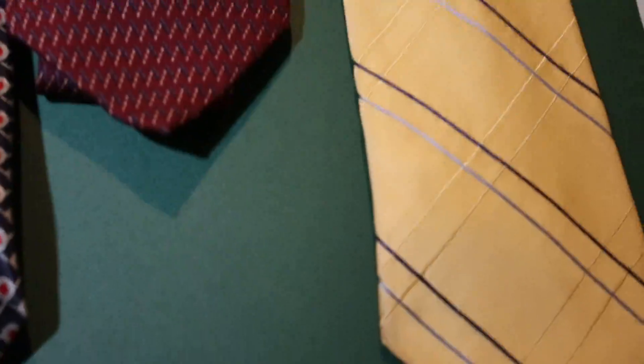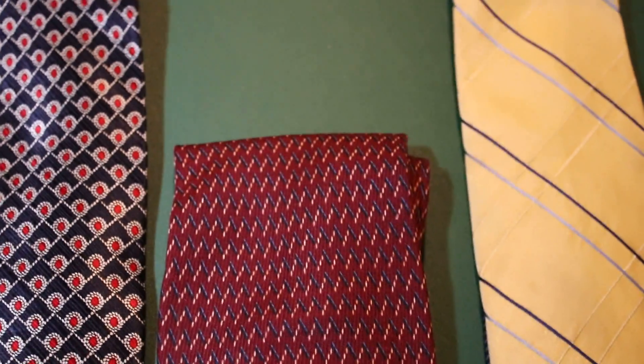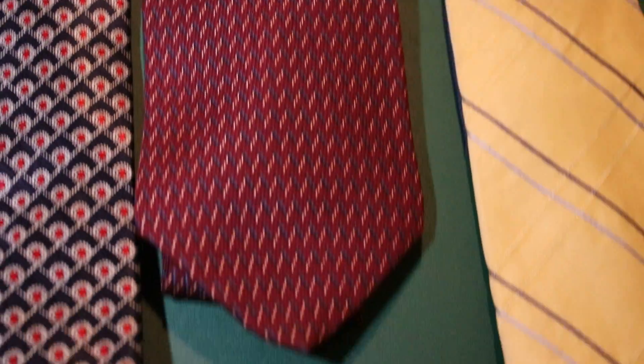I'm going to step over here to the ties. A couple of Nautica ties, a seasonal tie, a Chaps tie, and then this one right here is a Cape Cod neckwear — and that's new with tags.